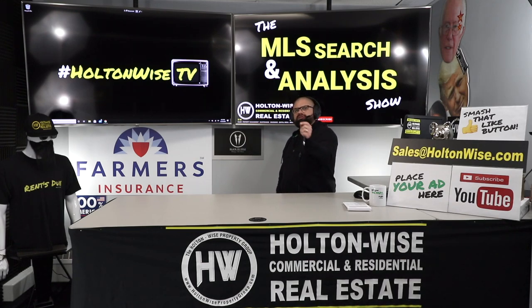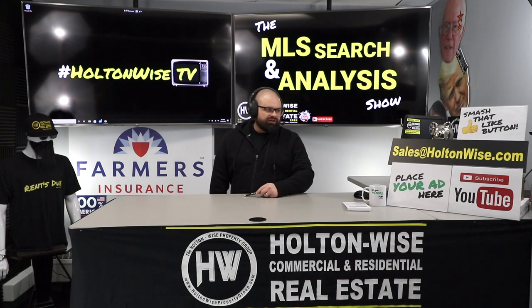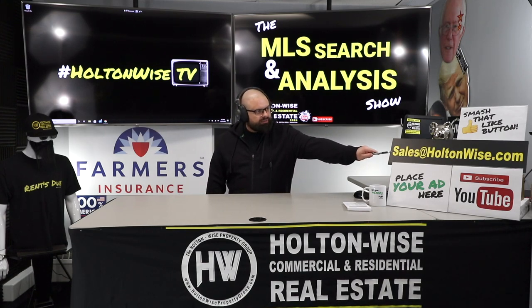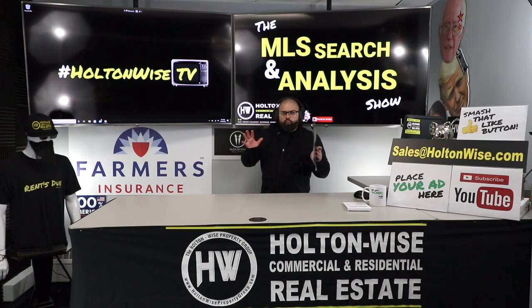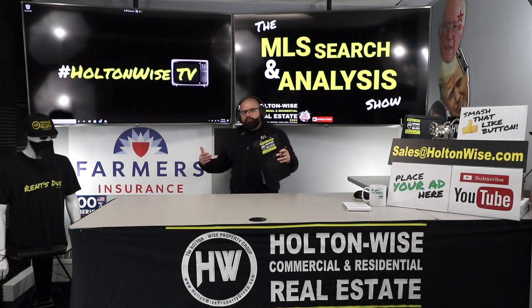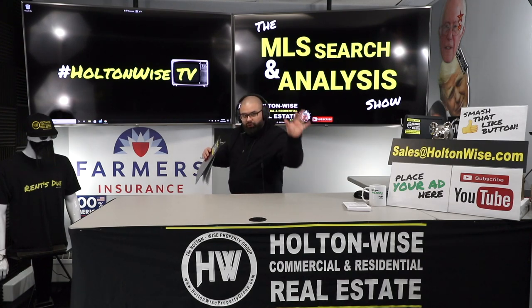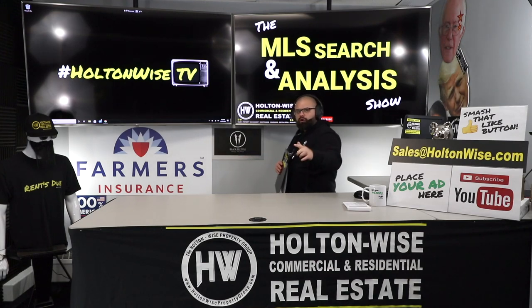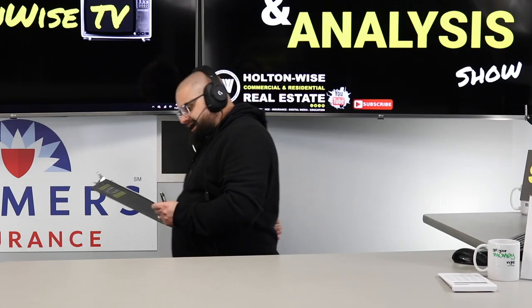This is the show where I work for you directly, taking your needs. I'm going through the MLS trying to find the best possible deal for you. If you like what you see, and you want me to do it for you, just send my team an email at salesatholtonwise.com. Include your phone number, we'll give you a call, explain our process, get all your wants, needs, goals, and budget. Or click the show notes below — you can order a package and get started today.